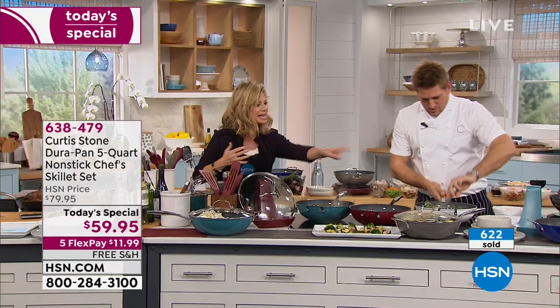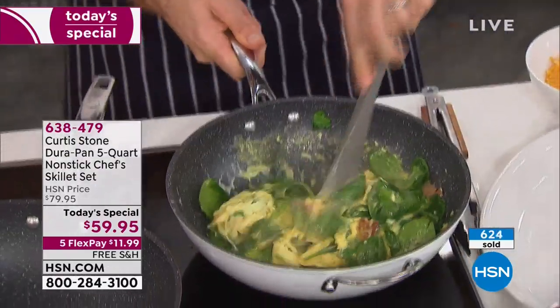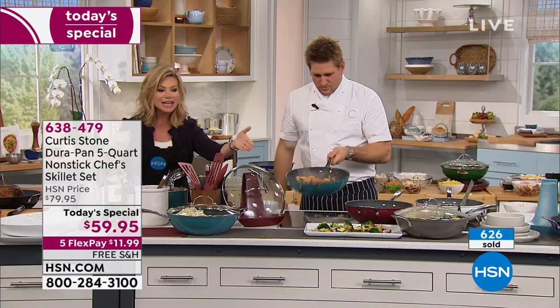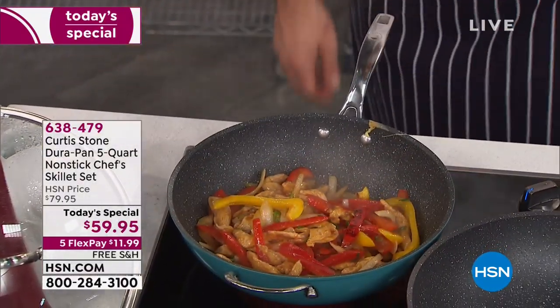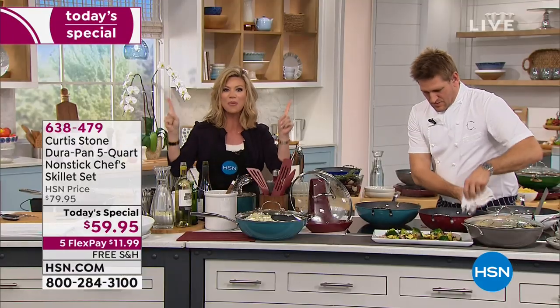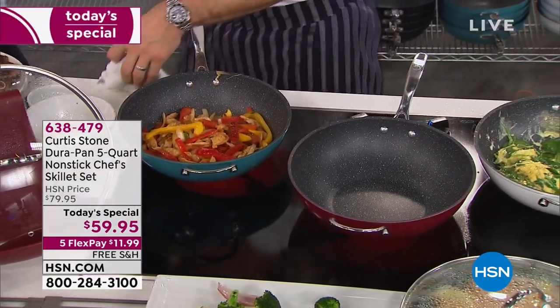We're going to show you how to fry in this. He's going to make a beautiful quiche. This pan does it all — we can steam vegetables, sauté, do steaks inside of this. You get those inserts all included. Everything from Chef Curtis Stone, our number one brand at HSN, is all on five interest-free credit card payments with free shipping and handling. Just choose your color before it sells out.